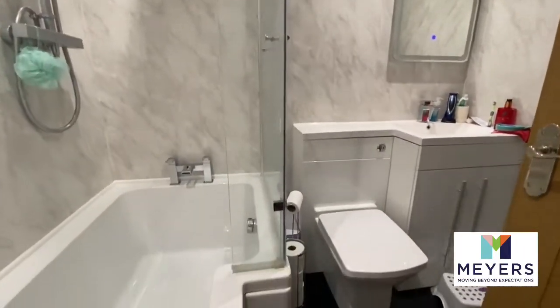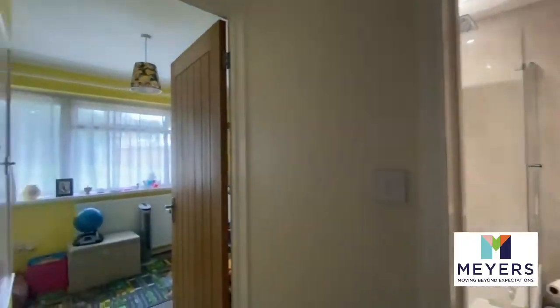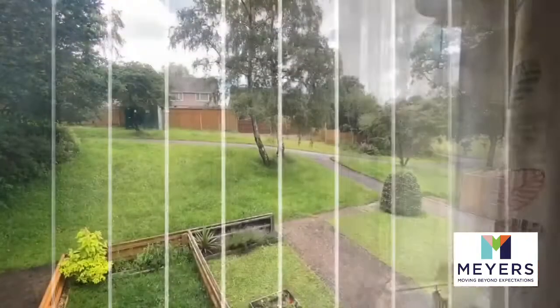Modern bathroom with shower over, done in the last year or so. And then a second bedroom which faces the front and overlooks the walkway.